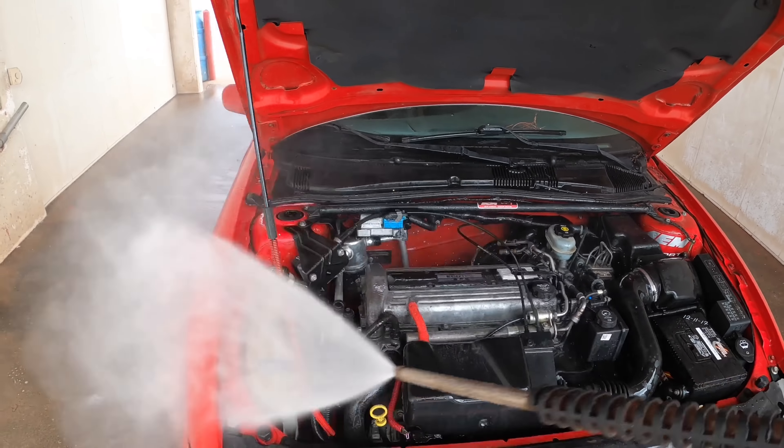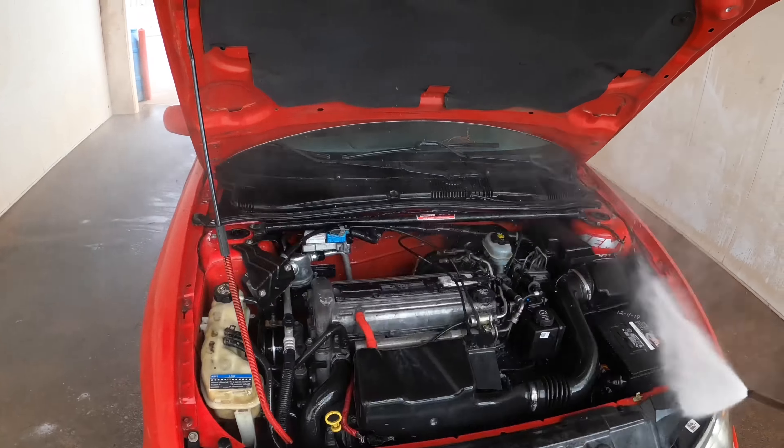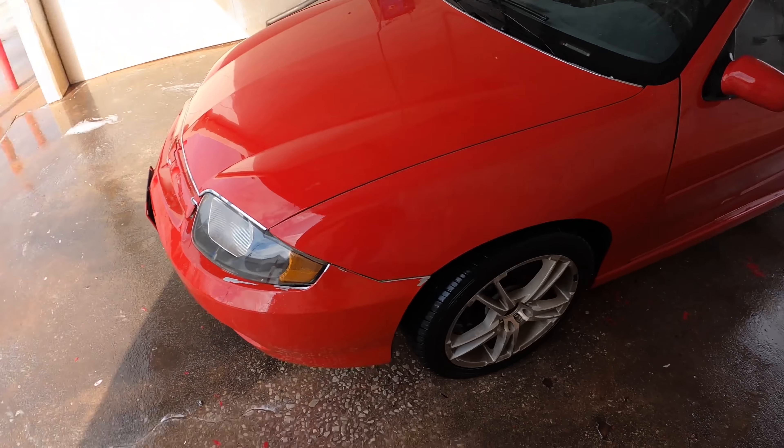I'm about to go ahead and clean this motor off. Now it's all clean, y'all - look at this baby. Looks all the way different when it's clean. Still got to vacuum the inside out, wipe it down, put some tire shine on the wheels.